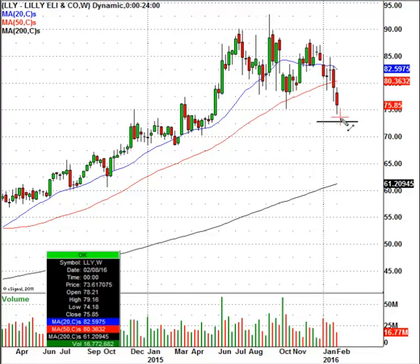Anytime you get a stock going back to its breakout point, that is usually a very, very good short-term bounce area. Traders can easily put a stop right below $70 on a weekly chart close. And when you get this price hit, this $72.50 level, you enter on the long side.